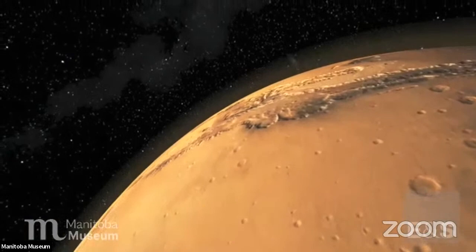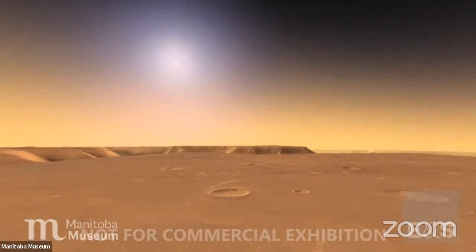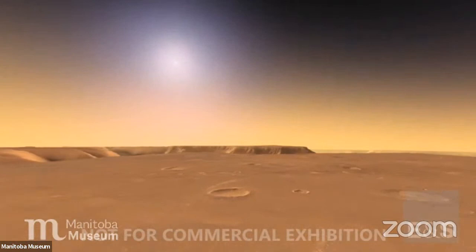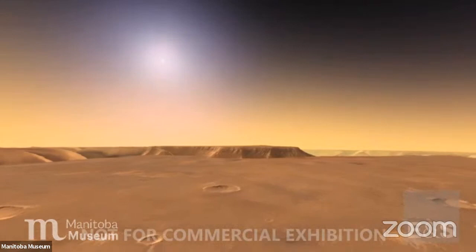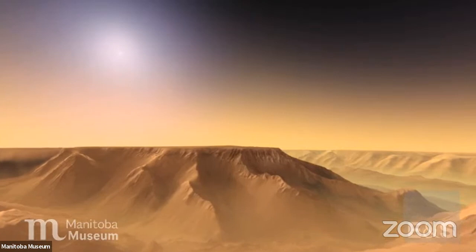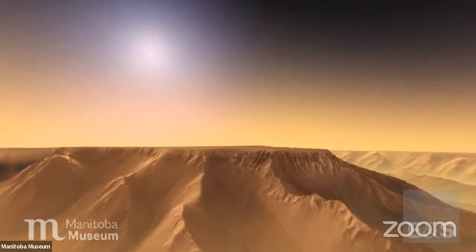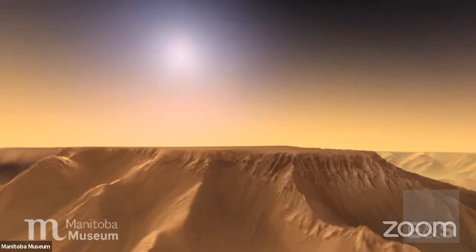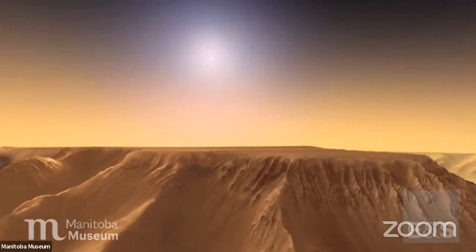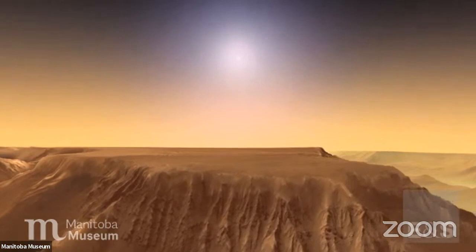Each Viking spacecraft consisted of a lander and an orbiter. The electronic eyes of the orbiters allowed us, for the first time, to experience the planet's features in considerable detail. We are heading towards the rim of the canyon named after the Mariner spacecraft. Valles Marineris is over 4,800 kilometers long — it would span the entire United States or Australia — and is nearly 10 kilometers deep and 120 kilometers across. The entire Grand Canyon of Arizona would easily be lost in just one of its tributaries. Canyon is far too small a word to describe this chasm.